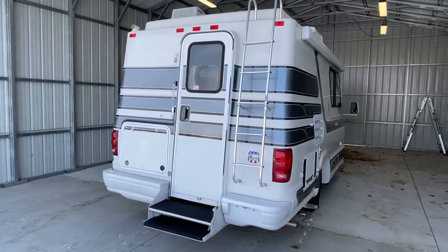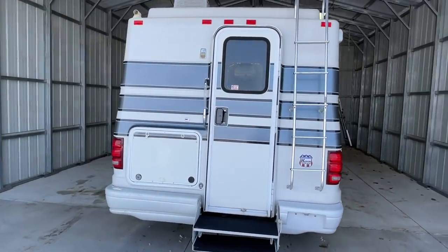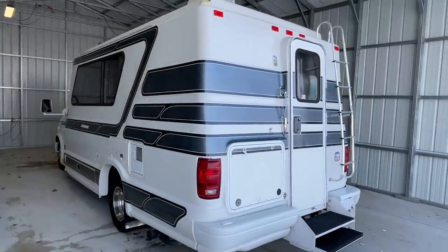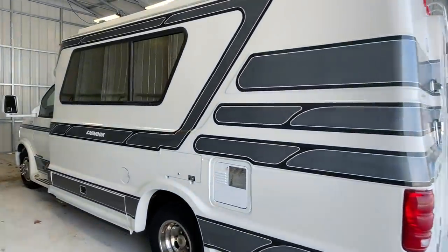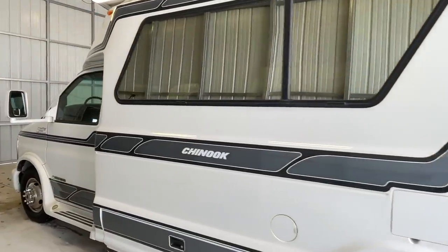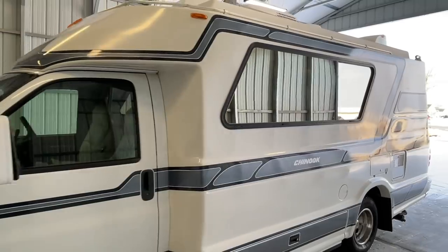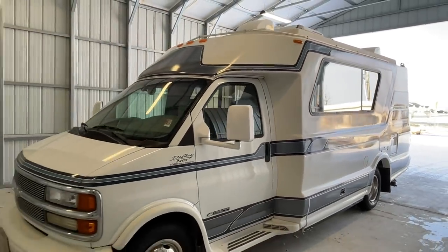If you follow that link, it's going to take you over to our website where you can see the pricing and the information on this unit. However, once this unit is sold, that link will be removed as that webpage is no longer live. We are a full service dealer. We do offer warranty as well as financing packages. If you have any questions on those, give us a call in our office at 419-899-2020.